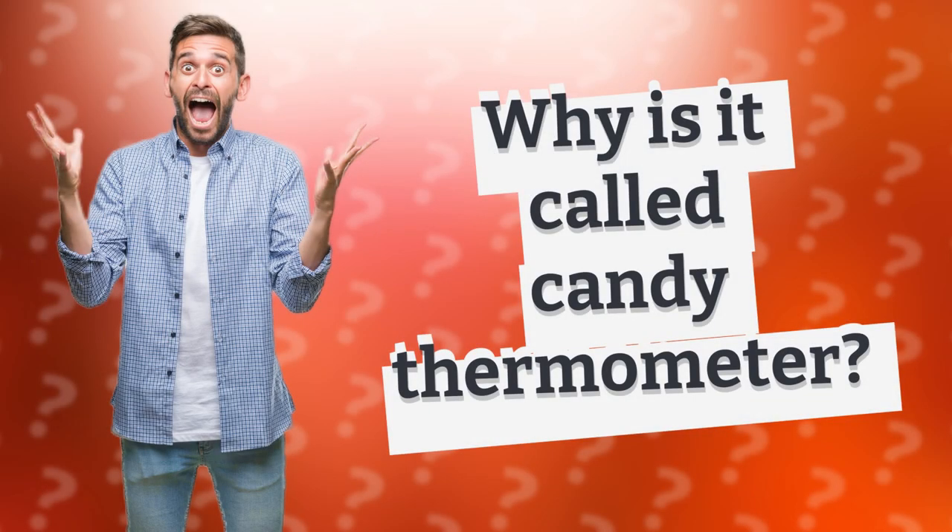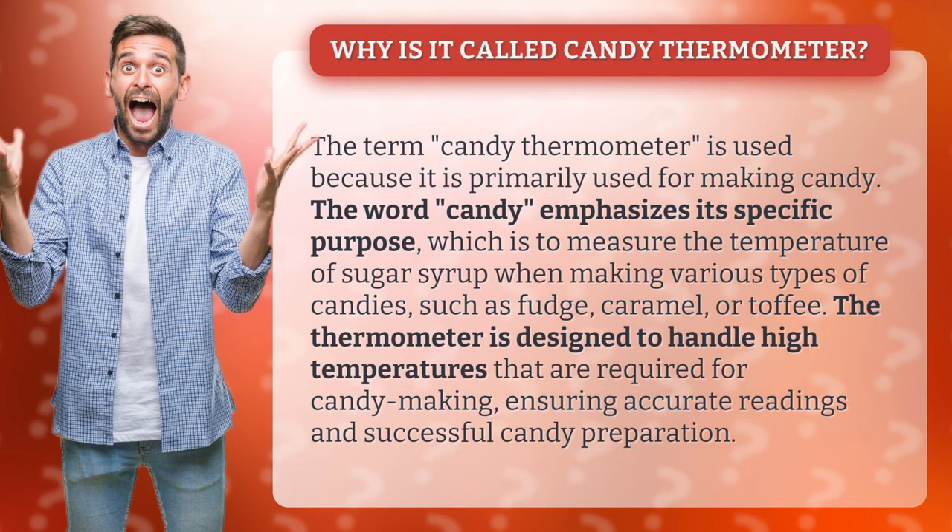Why is it called a candy thermometer? The term candy thermometer is used because it is primarily used for making candy. The word candy emphasizes its specific purpose, which is to measure the temperature of sugar syrup when making various types of candies, such as fudge, caramel, or toffee. The thermometer is designed to handle high temperatures required for candy making, ensuring accurate readings and successful candy preparation.